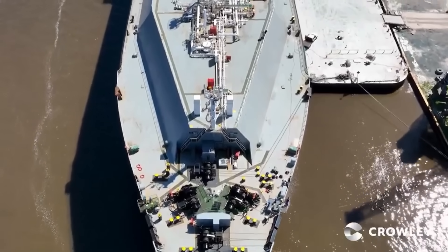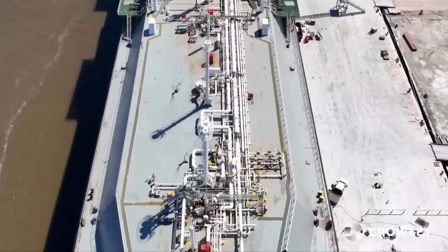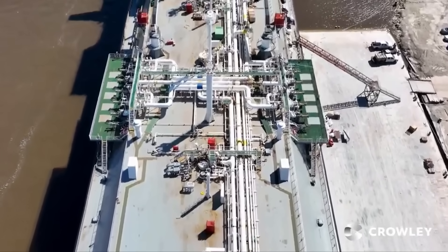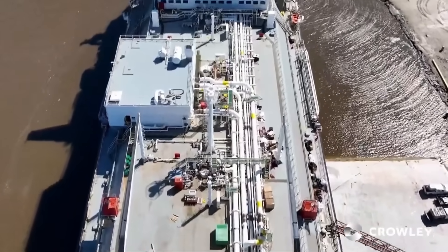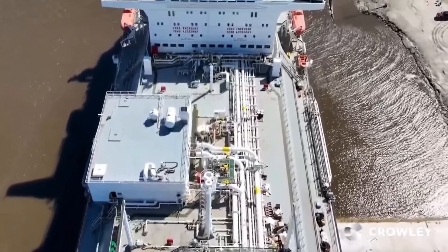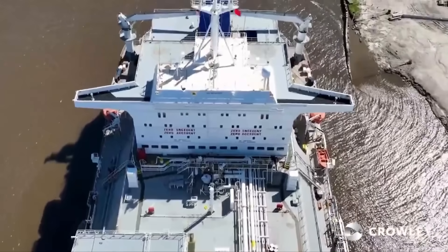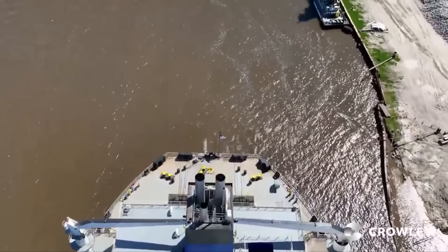The vessel was placed in registry as the American Energy in January of 2025. She had previously been known as the ITAN, registered in Liberia. She is 900 feet long and can carry 130,400 cubic meters, or 34.4 million gallons, of liquefied natural gas. She's going to operate in accordance with the U.S. Coast Guard Authorization Act of 1996, on a dedicated service from the United States Gulf Coast to Puerto Rico. So before we talk about the registry, let's talk about crews.